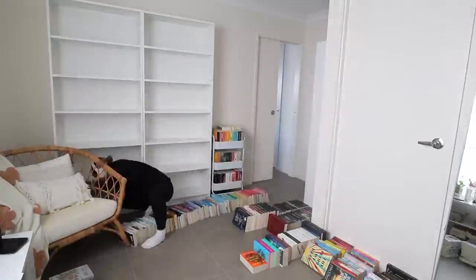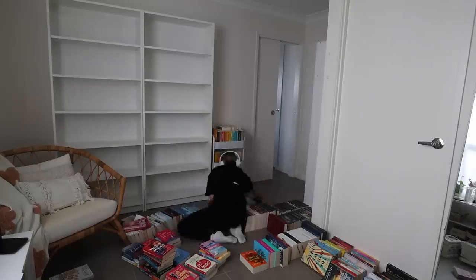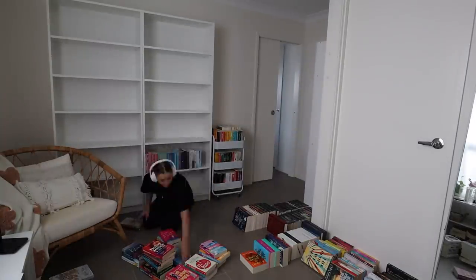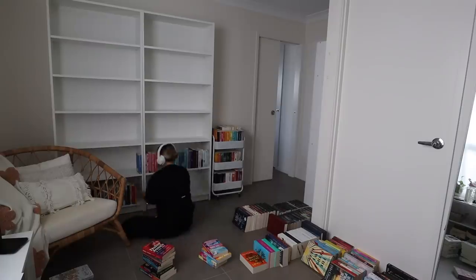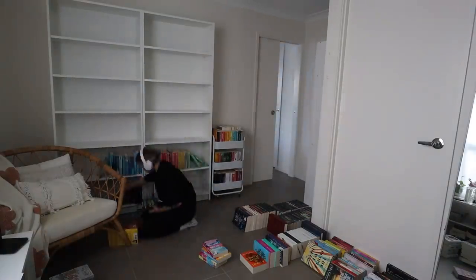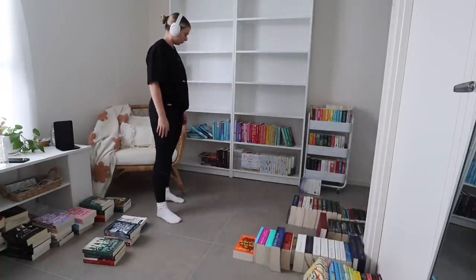First I thought, you know what, maybe I should organize things by author instead of color. Then I tried it and it looked awful, so I said I'm definitely not going to do that and put it back in rainbow order. This is the point where I started staring at the piles I was making and thinking, hey, this isn't as easy as I thought it was going to be. I don't know what to do next.